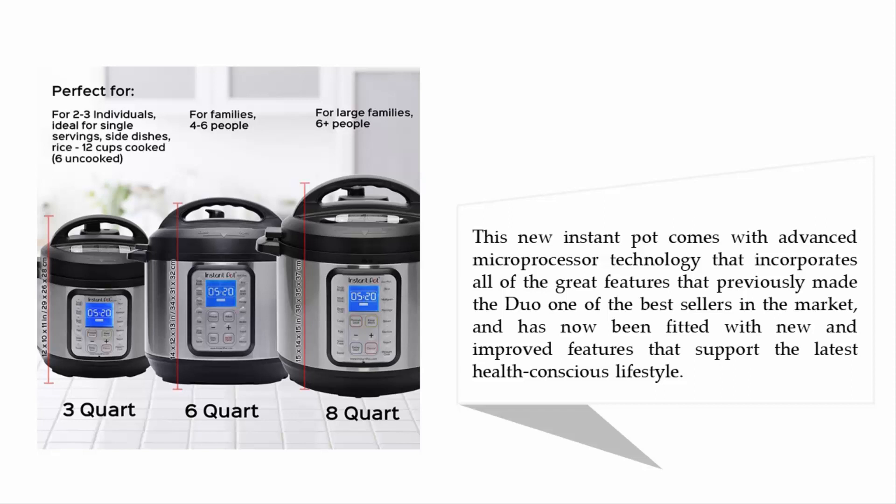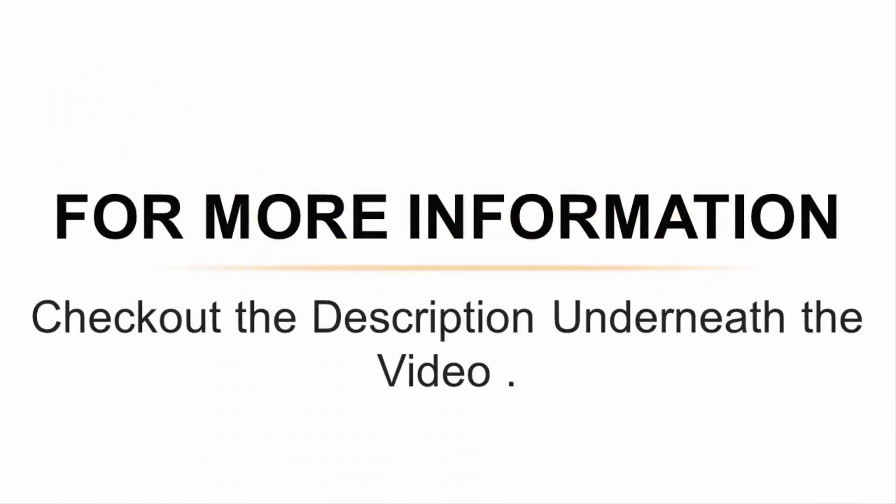This new Instant Pot comes with advanced microprocessor technology that incorporates all of the great features that previously made the Duo one of the best sellers in the market. It has now been fitted with new and improved features that support the latest health-conscious lifestyle. For more information, check out the description underneath the video.